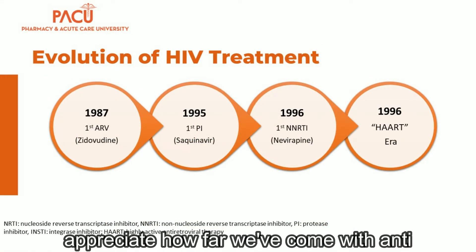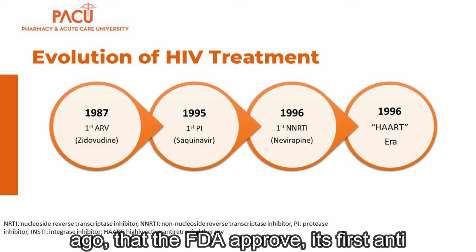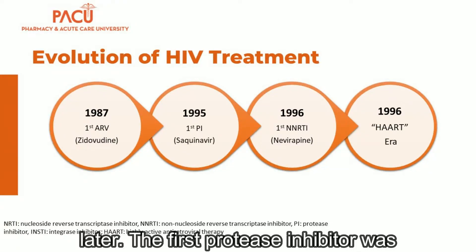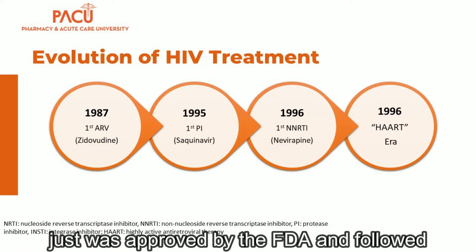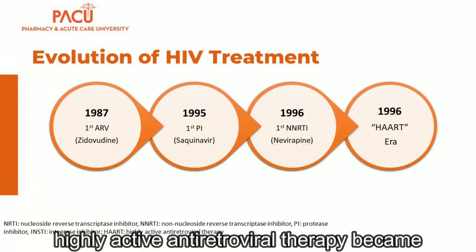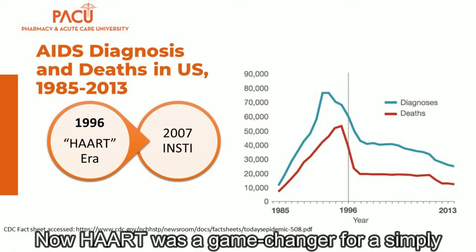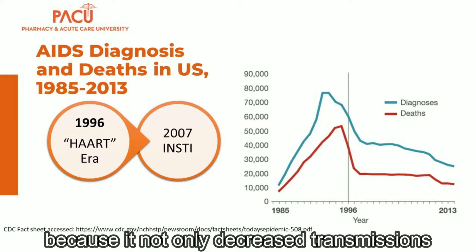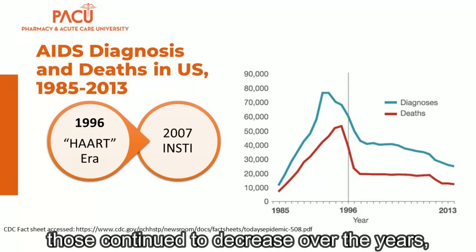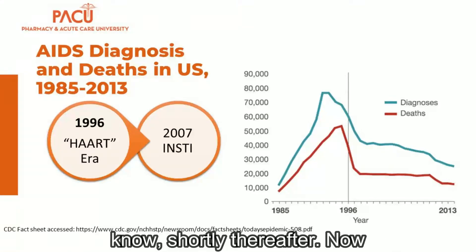To truly appreciate how far we've come with antiretroviral treatment, it was 35 years ago that the FDA approved its first antiretroviral, zidovudine, which is an NRTI. About seven years later, the first protease inhibitor was approved, followed by the first NNRTI the following year. That same year, highly active antiretroviral therapy became the mainstay of treatment in the United States. HAART was a game changer because it not only decreased transmissions but also significantly decreased deaths, which continued to decrease once integrase inhibitors became the mainstay of therapy.